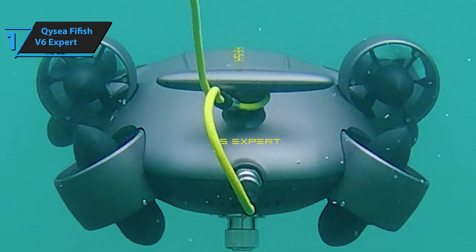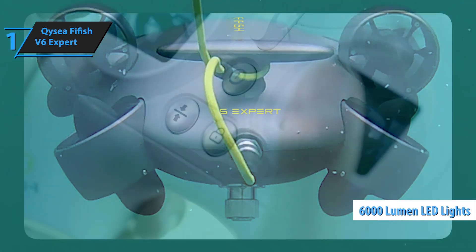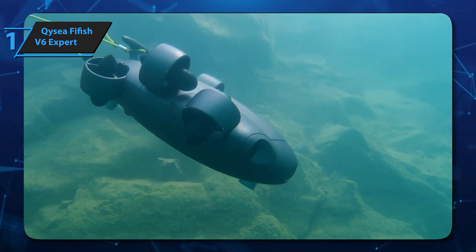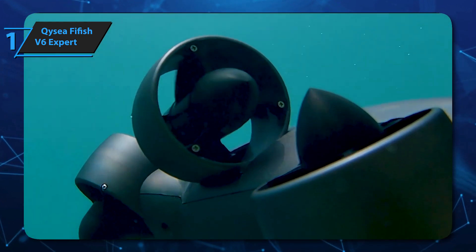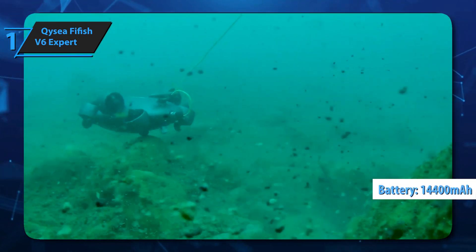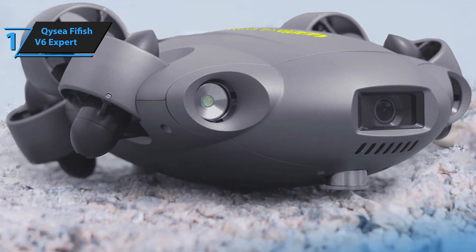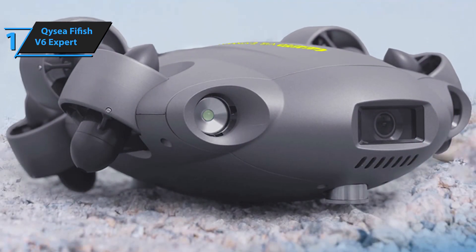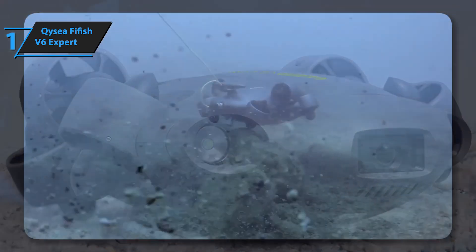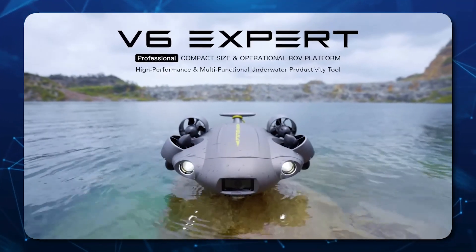The V6 Expert comes equipped with ultra-bright 6,000-lumen LED lights along with its 4K UHD camera, which delivers bright, vivid images and footage even in the darkest of spaces. It also has a super-capacity 14,400 mAh battery that ensures long battery life, fast-charging capabilities — 90% capacity in just one hour — as well as multiple safety mechanisms. Overall, this model offers premium performance at the best possible price-quality ratio. You wanted the best. You got it.